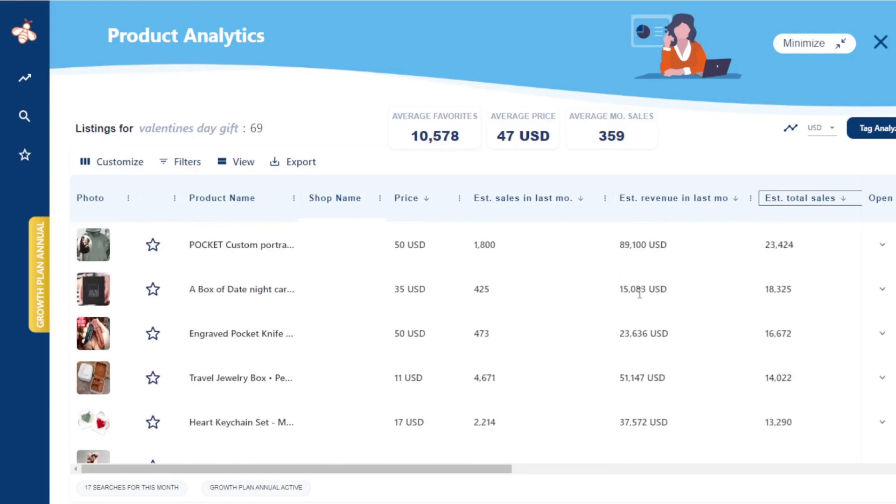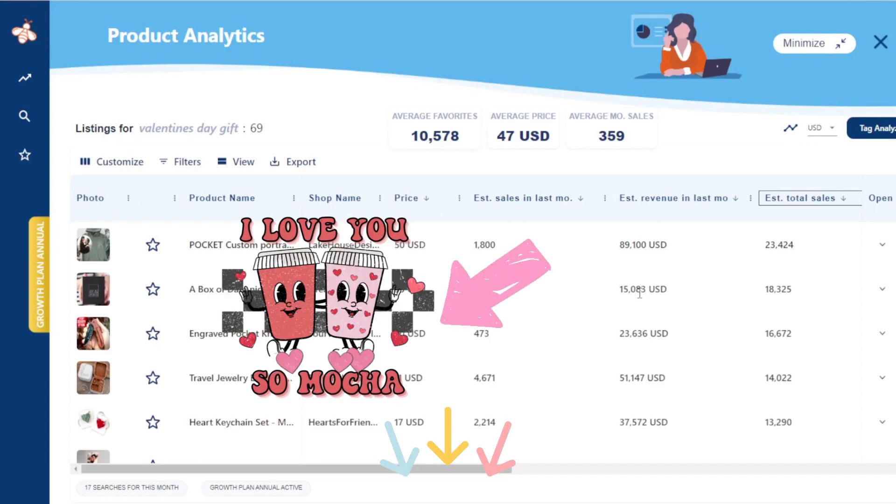I would take a look at those listings to see if there are any bestsellers that can inspire my products, niches, and designs. I hope this was really helpful for you guys today — if it was, please drop a comment below. If you have any video requests or questions, be sure to ask those below as well. I'm also linking a design tutorial I recently did all about how to make a retro design on Canva, so be sure to check that out!